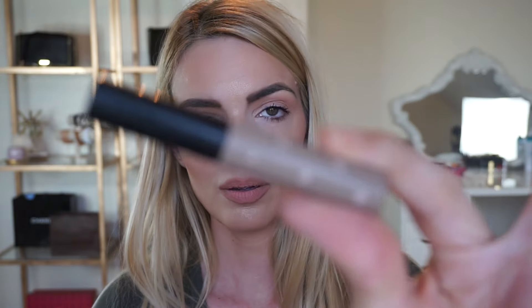I also have two concealers. One is the Stila Aqua Glow serum concealer — I love this for a nice bright under eye. And then the NARS Radiant Creamy Concealer, which is an all-time favorite, and I'm in the shade Custard.